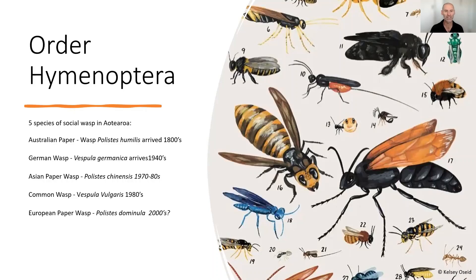It's only the females that can sting. Of the 4,000 species of social wasps worldwide, we have five species of social wasps that have been introduced to Aotearoa New Zealand. First up was the Australian wasp, which was introduced back in the 1800s. That was followed by the German wasp, Vespula germanica, around about the 1940s.